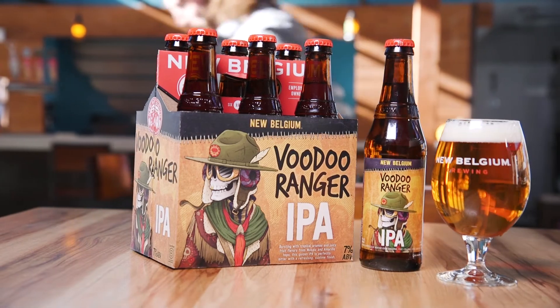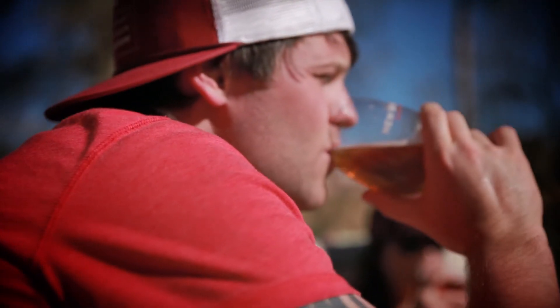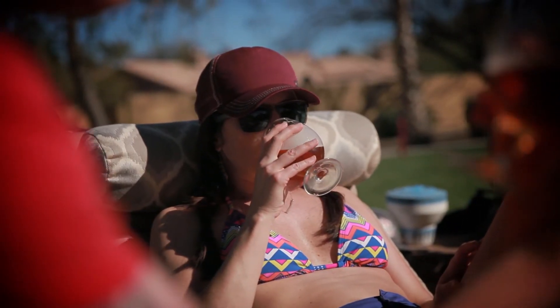An approachable, on-trend IPA with high velocity potential. A unique brand that resonates with younger consumers and a robust marketing support plan throughout 2017.